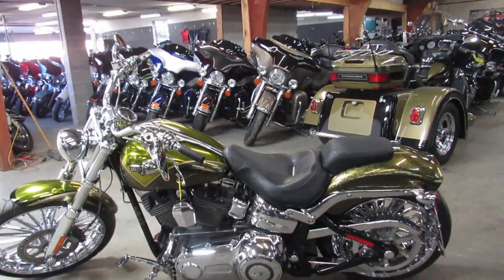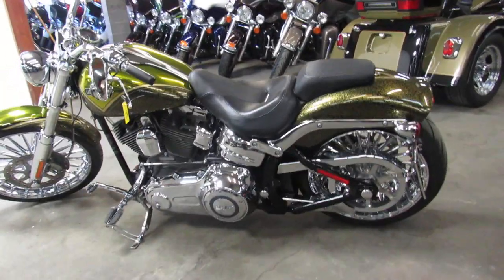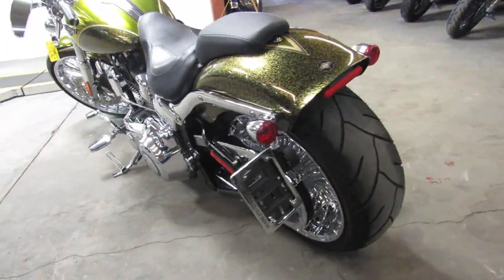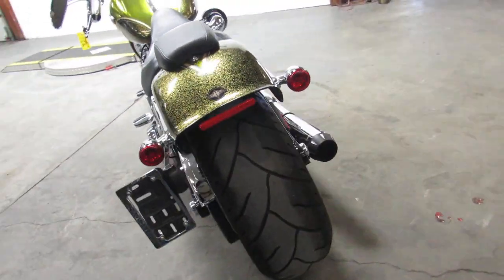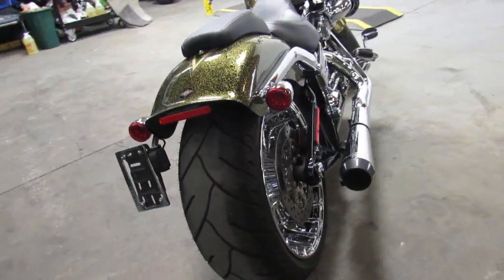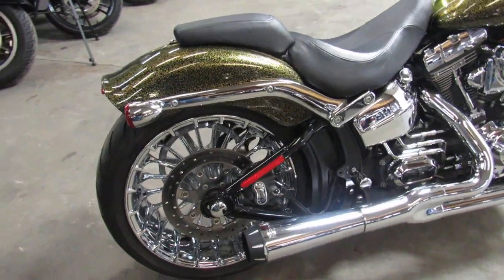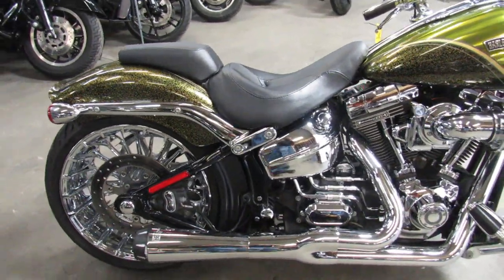Hey guys, it's ApprovalPowerSports.com here doing some videos on the used Harley-Davidsons. You guys really need to pay close attention on this one. It's a 2013 Breakout Screaming Eagle CVO for sale in the Hard Candy Gold Dust Paint — hard bike to find, hard color to find.